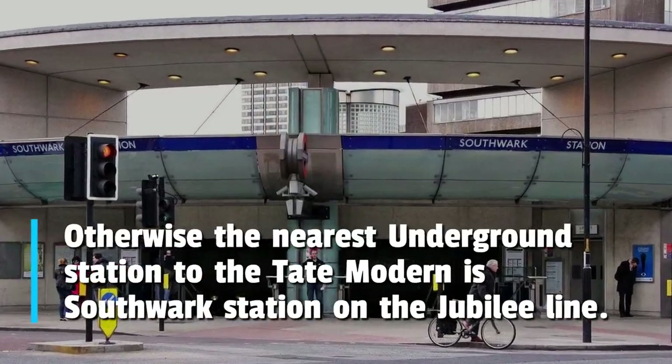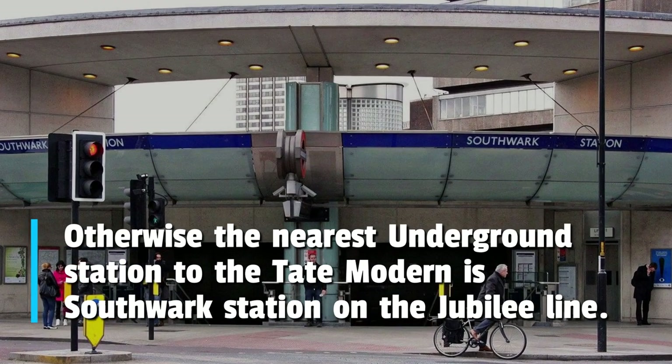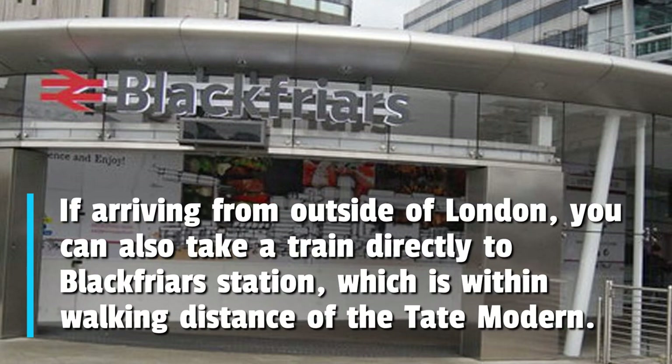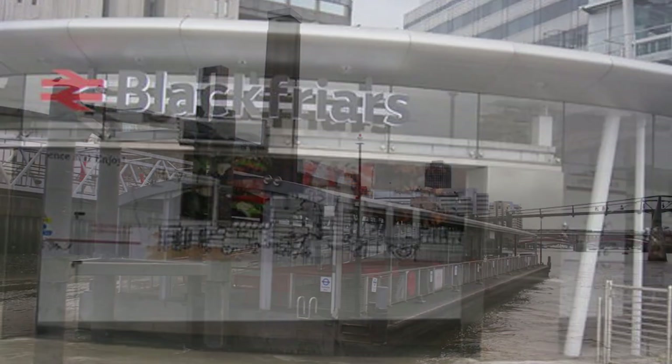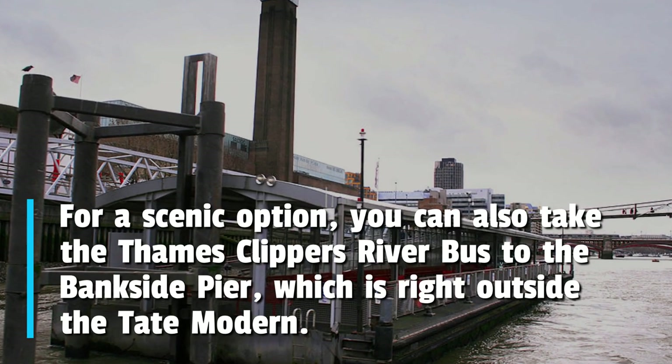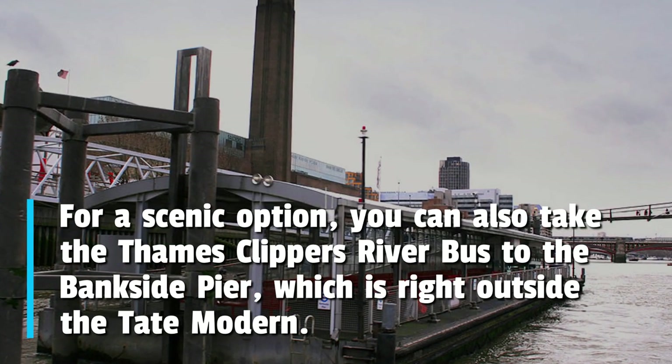The nearest underground station to the Tate Modern is Southwark Station on the Jubilee Line. If arriving from outside of London, you can also take a train directly to Blackfriars Station, which is within walking distance of the Tate Modern. For a scenic option, you can also take the Thames Clippers River bus to the Bankside Pier, which is right outside the Tate Modern.